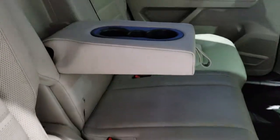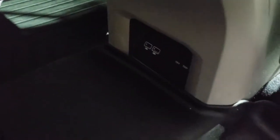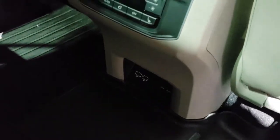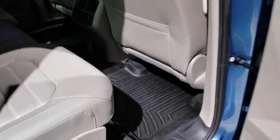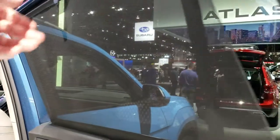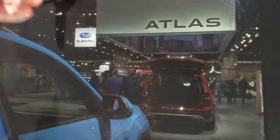It has the LATCH child safety system. The back seats are heated on the outboard sides, and there are two USB ports back here as well, along with what looks like a 115-volt plug-in and rear air controls. Another cool thing about the Atlas is the built-in side window shades, which is nice if you've got kids — it keeps the sun off their face.